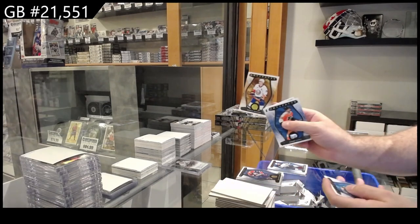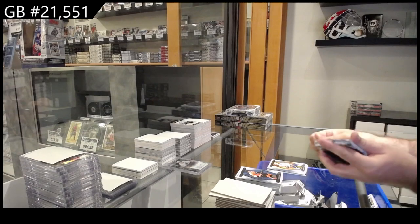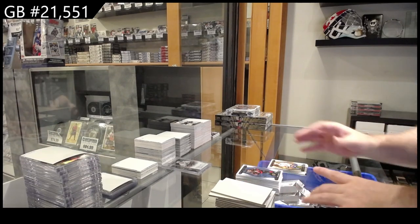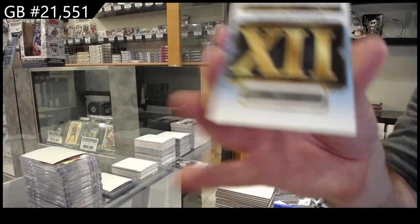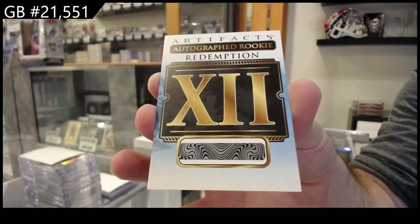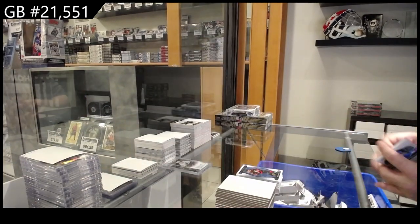$4.99 for the Winnipeg Jets of Ehlers. $50 Number for the Islanders, Brock Nelson. Oh, nice. Autographed Rookie Redemption number 12 — that will be a random. What a good box though — the Shane Wright and the Autographed Rookie Redemption.